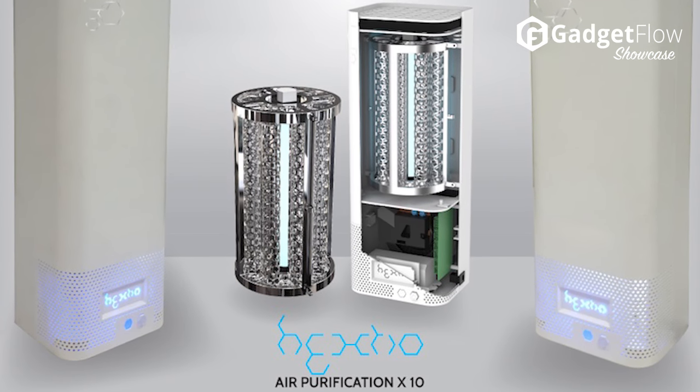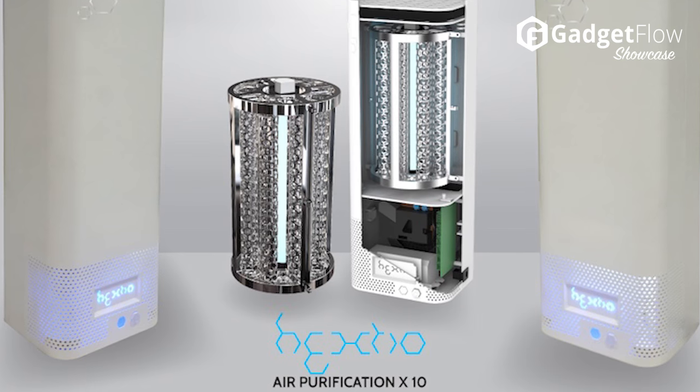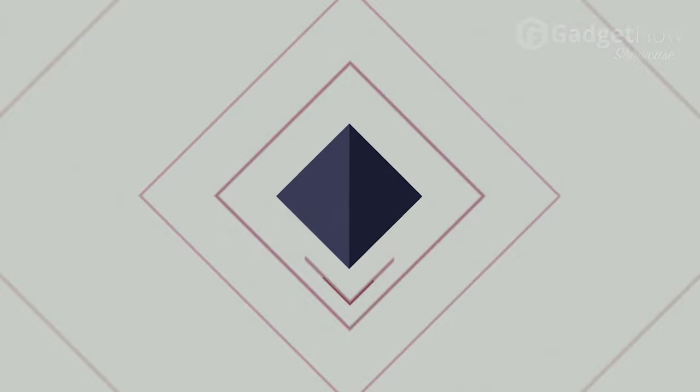The multiple built-in sensors continuously sample the air for dust, germs, and gases. Check out Hextio on Indiegogo today!